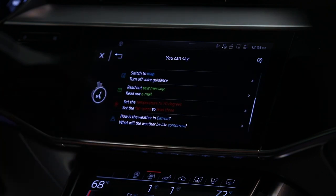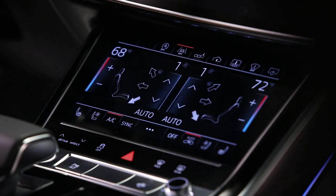Set the temperature to 70 degrees. [System responds:] I am increasing the temperature to 70 degrees Fahrenheit.